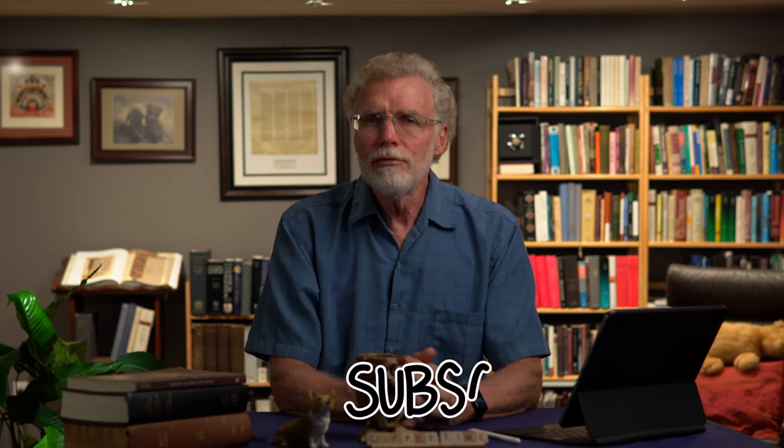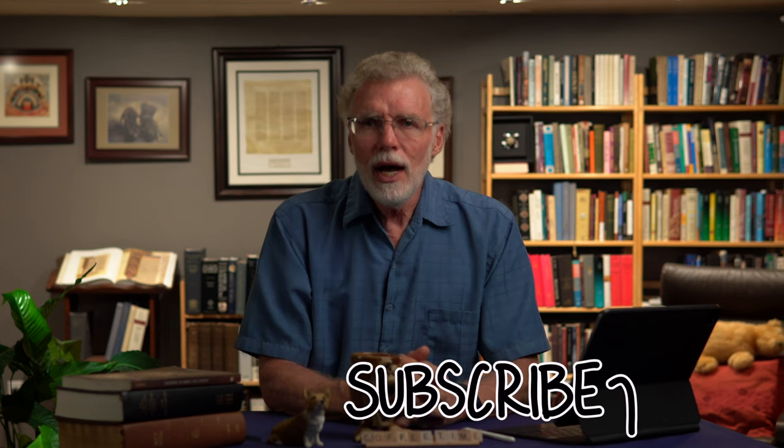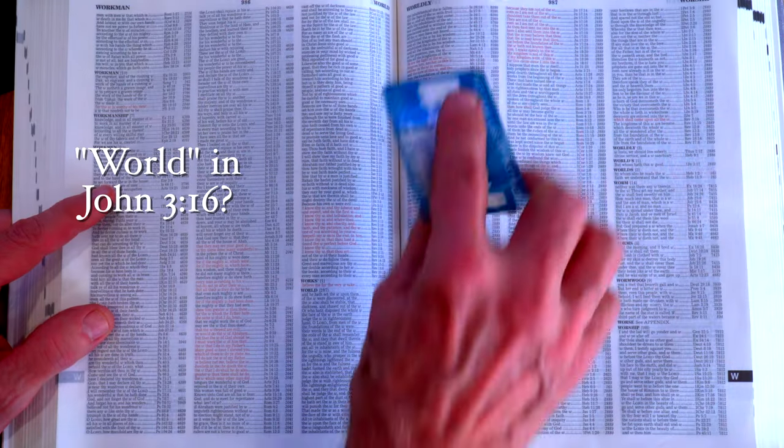It seems obvious to state, but the Bible was not written in English, but in Greek, Hebrew, or Aramaic. The same is true if you're reading it in Spanish, German, Chinese, or whatever language you speak and read your Bible in. So how do you go from your current translation to learning something about what the original Greek or Hebrew words meant and how they were used in the text?